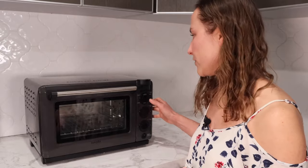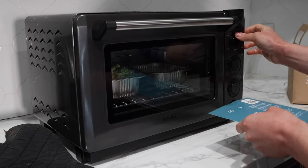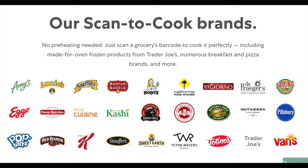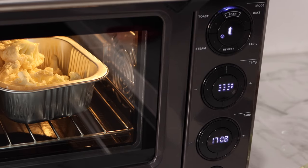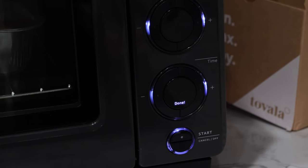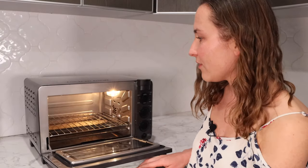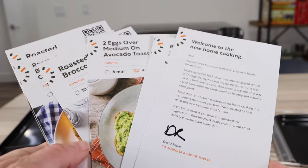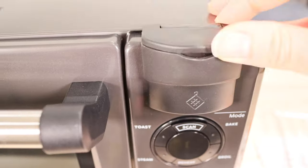On the Tovala oven there are six different modes. The first is scan mode — the most unique feature — which allows you to scan meals, whether it's meals Tovala sends to you or hundreds of grocery store items from big name brands. You can scan to cook without even looking at the instructions; it automatically heats to the appropriate temperature and cooks for the right amount of time. The other modes are bake, broil, reheat, steam, and toast. You also control temperature, time, and there's a start button.